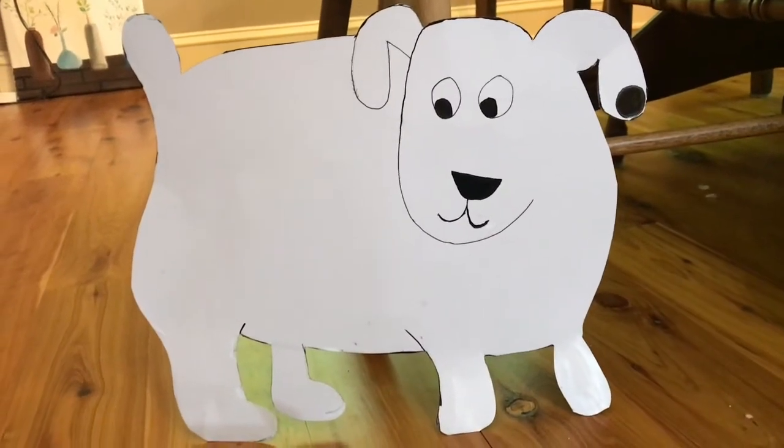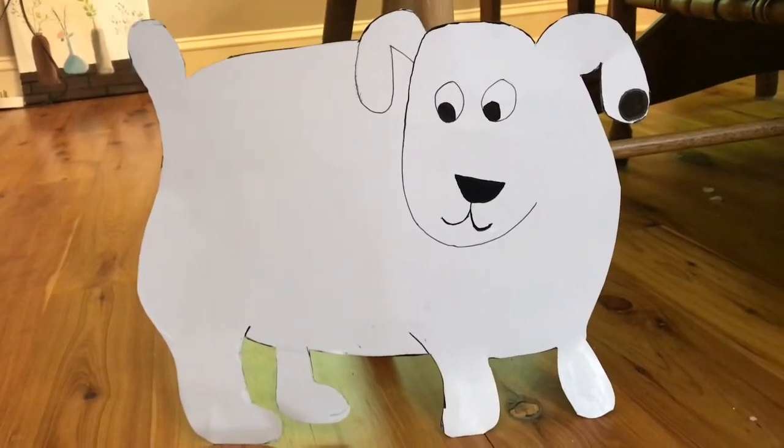This is Dog. Dog is white with one black spot on his ear.